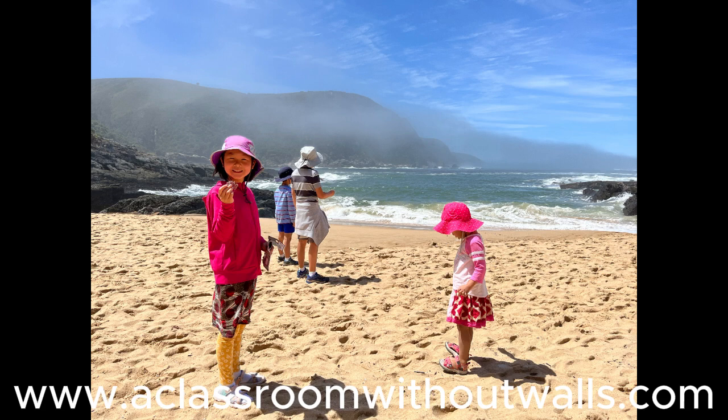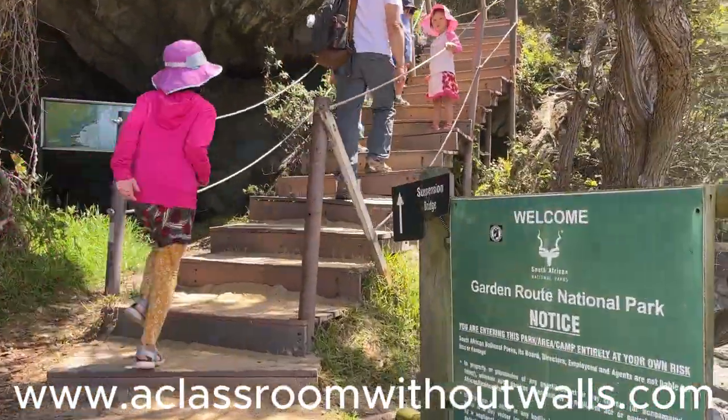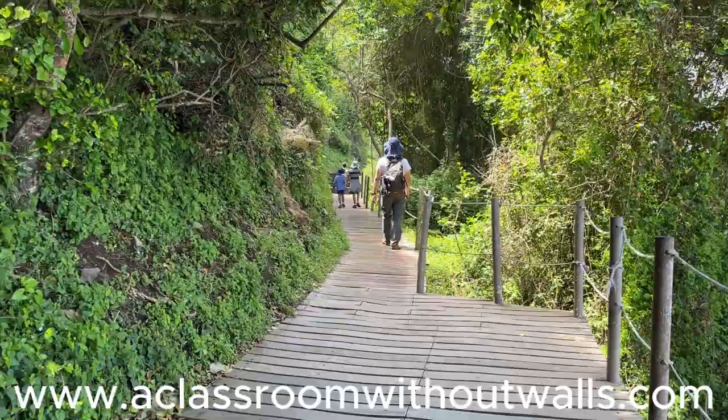We decided on the Mouth Trail, a two-kilometer hike that is also the most popular hike at Tsitsikama. Before we even started the hike, we came upon a small sand beach that was hard to tear the kids away from. They just wanted to play in the golden sand and run into the crashing waves. We promised to return after the hike for more playtime.